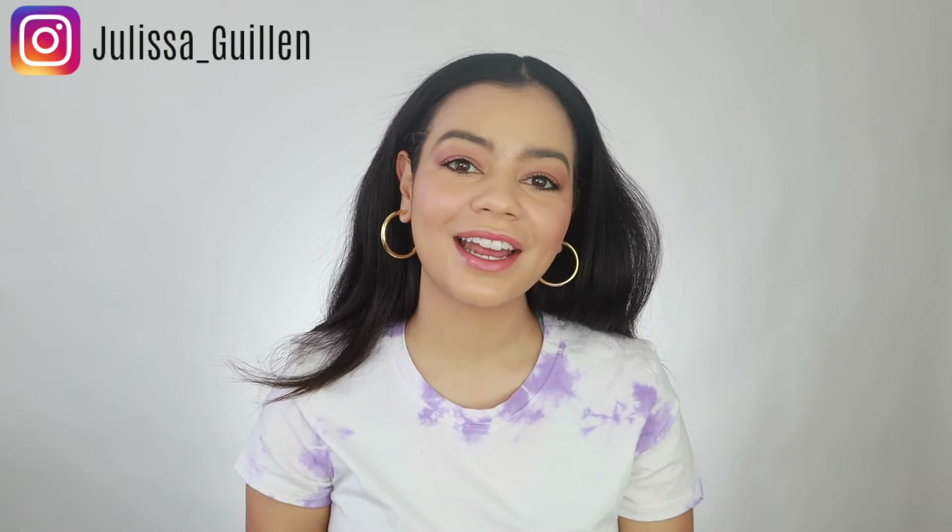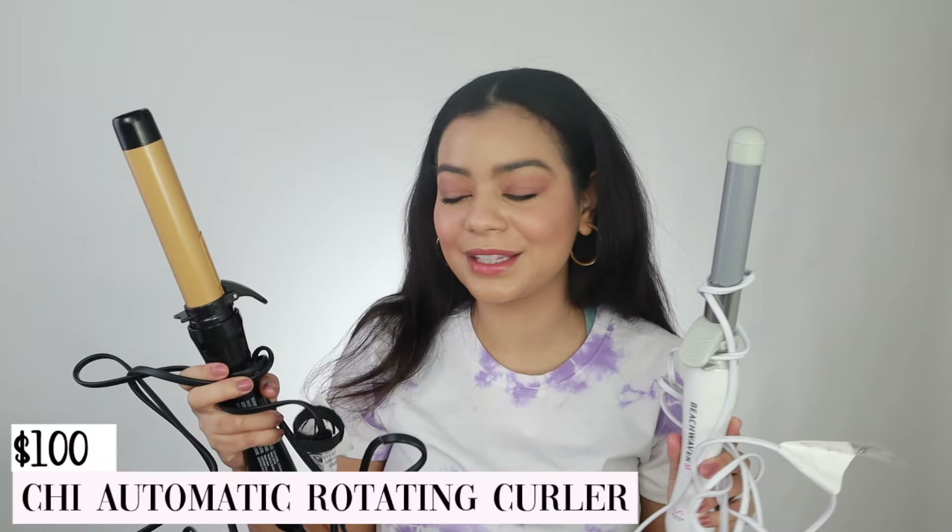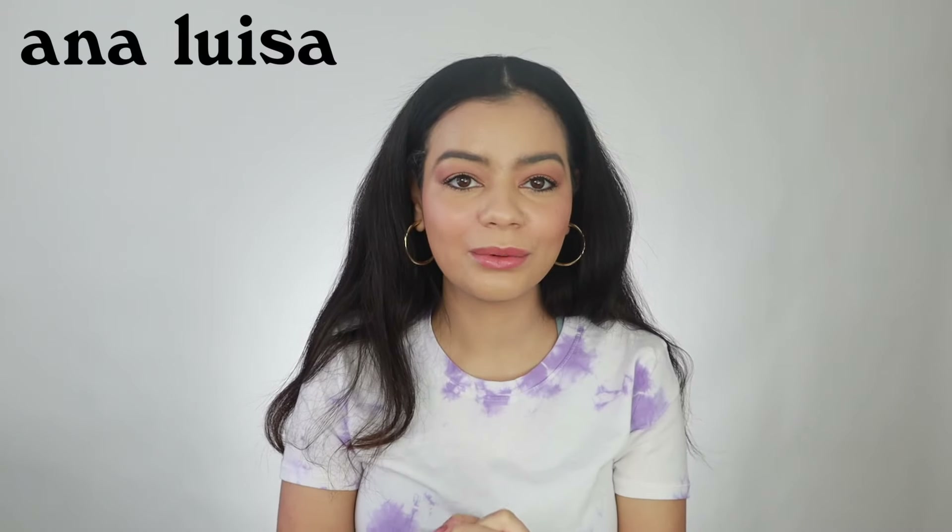Hey guys, welcome back to my YouTube channel. If you're new here, I'm Jelesa. I hope you guys are liking Vlogmas so far — it's almost over and that makes me so sad because I really do love filming videos for you guys. But I'm so excited for today's video because I'm going to be comparing two very similar hair tools. I'm going to be curling my hair with the Beach Waver on one side and then this one from Chi that is exactly like the same thing.